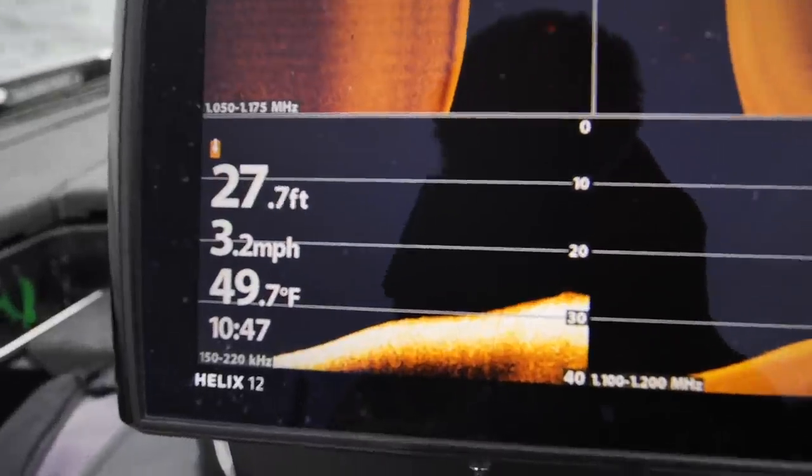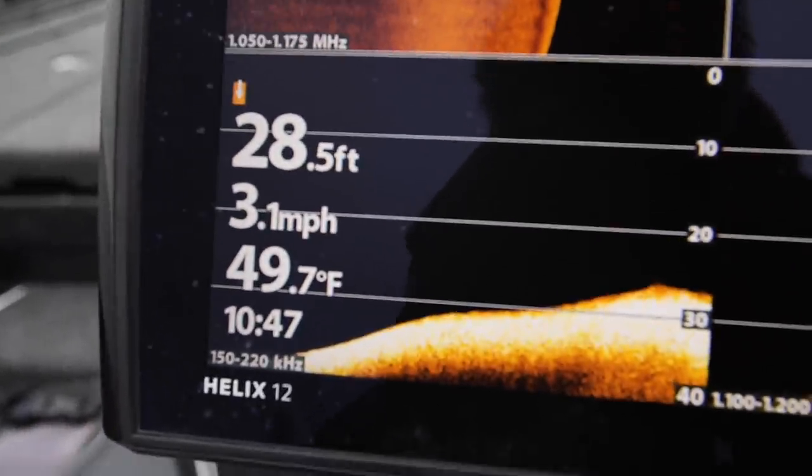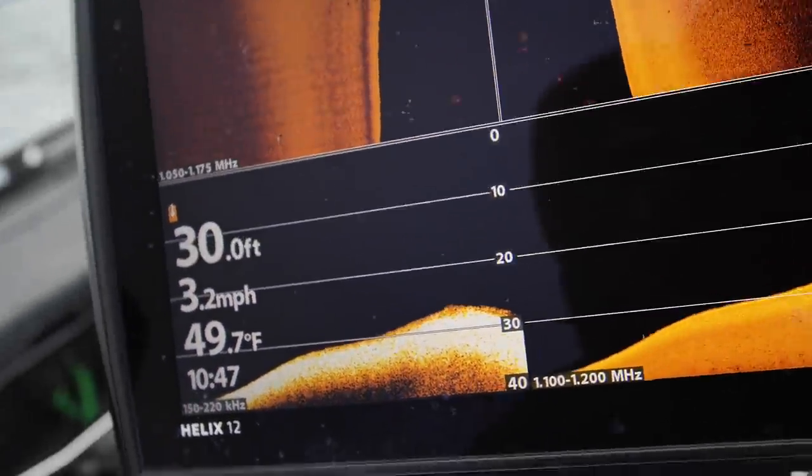Expectations for today: I want a 20-inch striper. That's my goal. It's nippy — got the gloves on. Let's get it. First time seeing water in the 40s this year — 49.7 degrees.